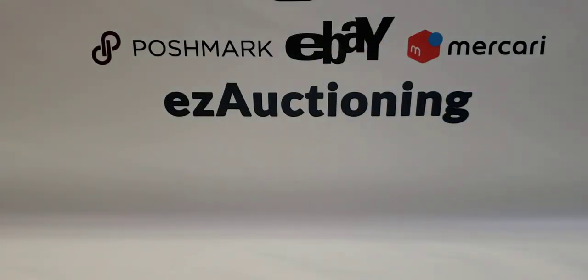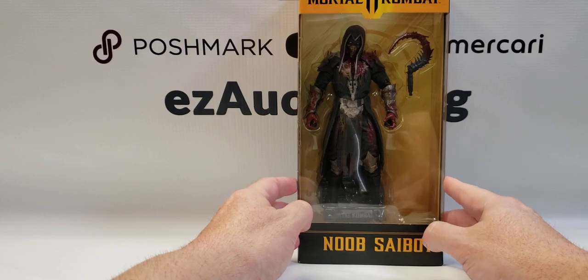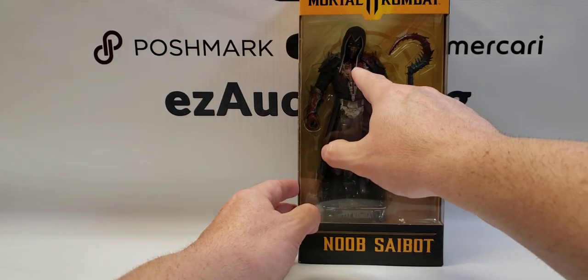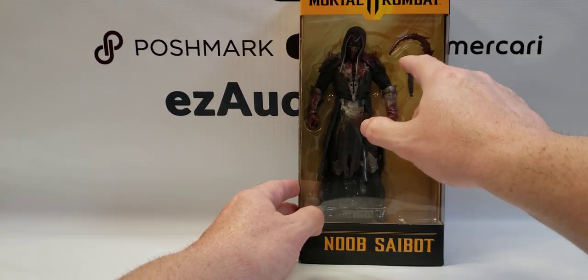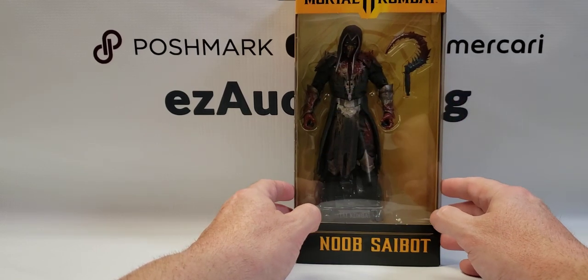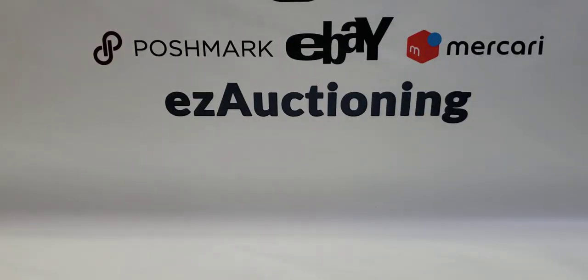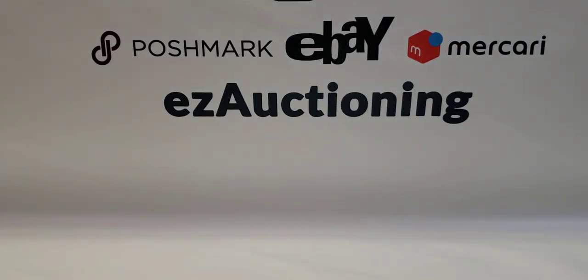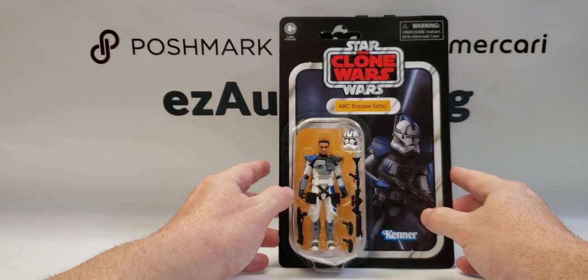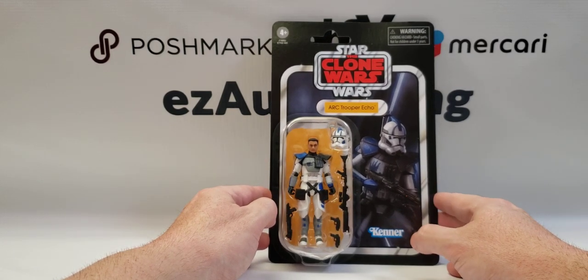This is another GameStop exclusive — a Mortal Kombat figure by McFarlane Toys. This is the bloody variant, so there's blood on the weapon and on his outfit in various places. It's the Noob Saibot action figure. Next up is the Arc Trooper Echo from the Vintage Collection.